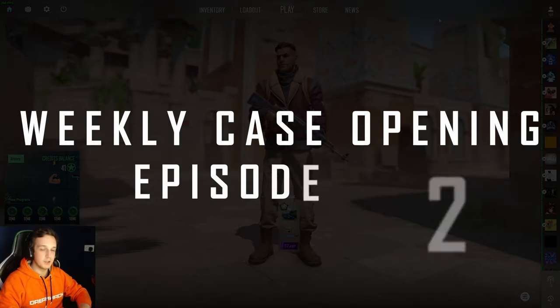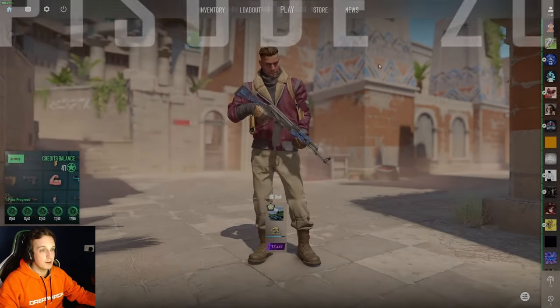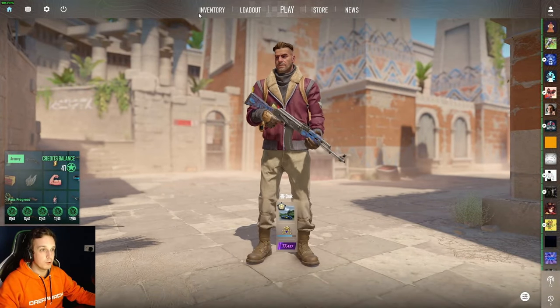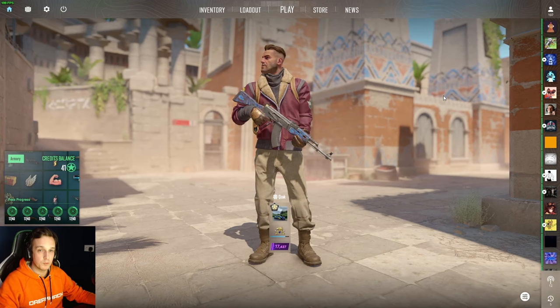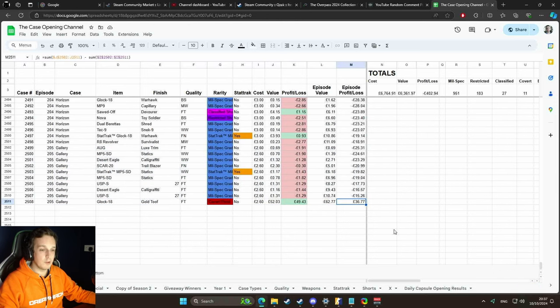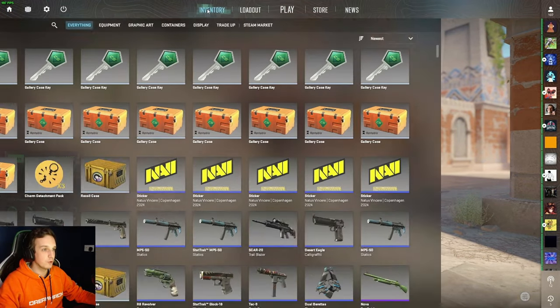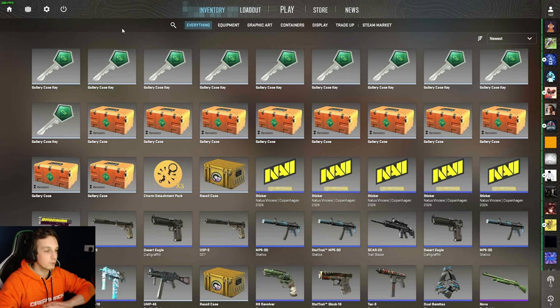Hello and welcome to weekly case opening episode 206. Last week we opened the gallery cases and I wasn't able to find out what the value of all the items was at the time, but thanks to the magic of these items finally appearing on the Steam market, I can confirm that we actually made a profit — a profit of roughly £36. Because of that, I think it is worthwhile to give another shot at these gallery cases, so that's what we're going to open today.